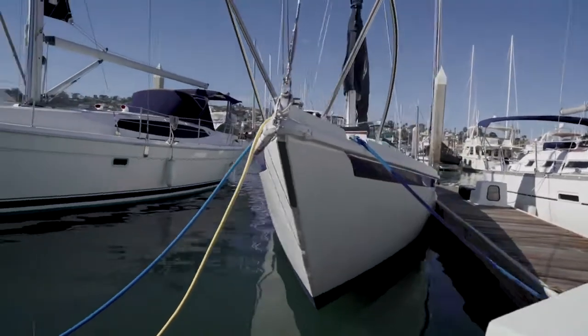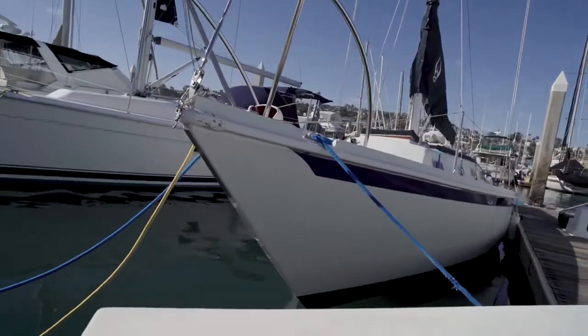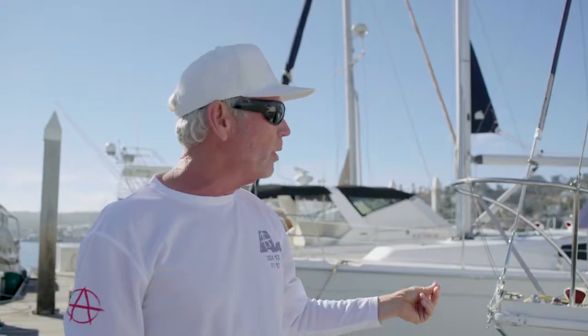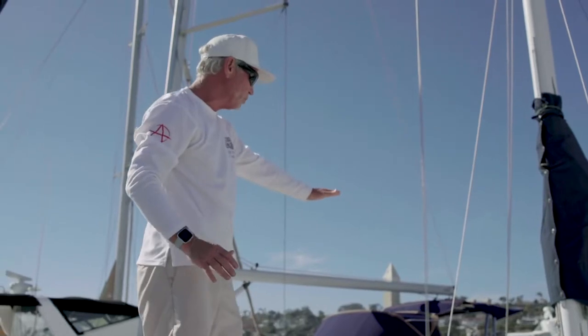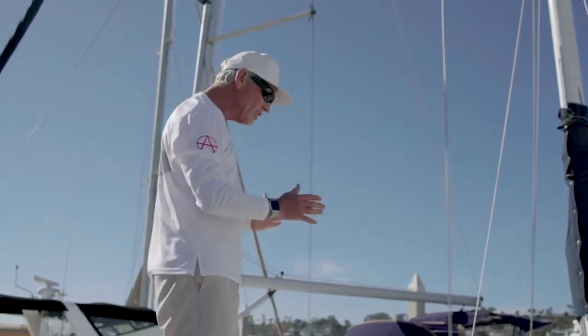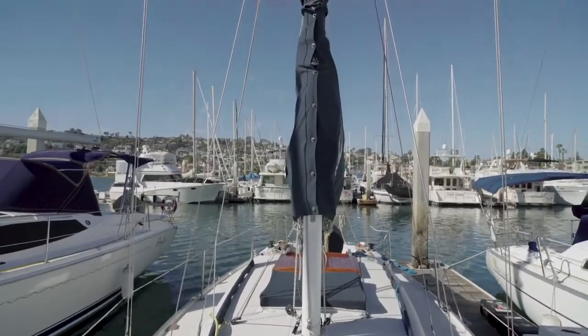This is a nicely proportioned boat. I would venture to say this boat has won more PHRF races in San Diego than probably any boat. This boat has just been very well sailed by Benny and family. One of the things you notice from a visual standpoint right away is just how clean and nice everything is done.